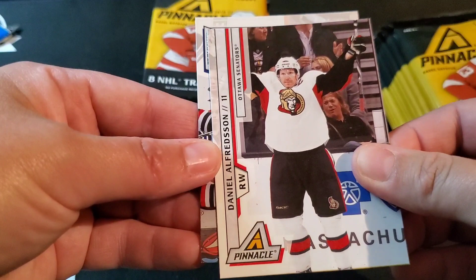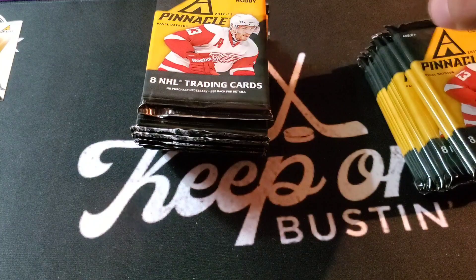This is one of the entry-level products that Panini would offer back in the day — not a very high quality, but still fun to hit four hits per box.